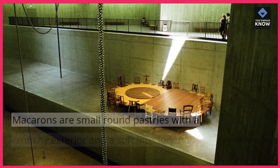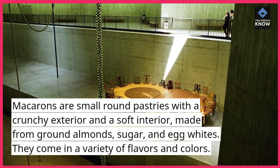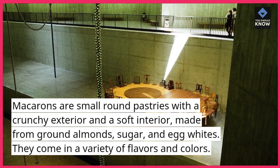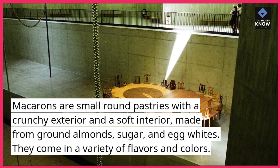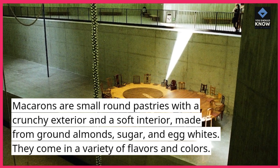Macarons are small round pastries with a crunchy exterior and a soft interior, made from ground almonds, sugar, and egg whites. They come in a variety of flavors and colors.